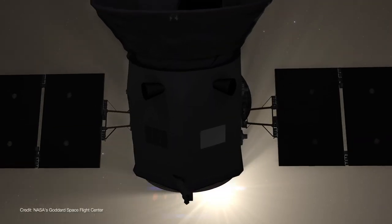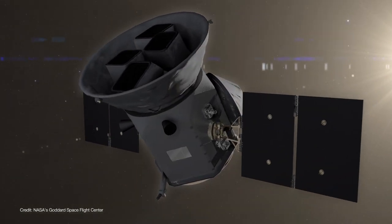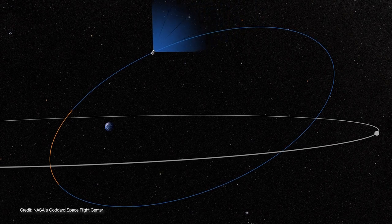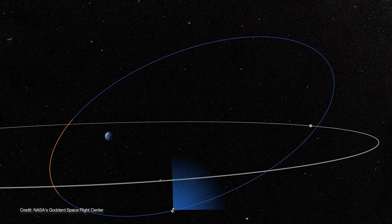TESS is designed for a two-year primary mission, but it has an orbital trick up its sleeve that would allow it to remain in the exoplanet business for a lot longer. Its elliptical orbit is highly inclined to Earth's, allowing TESS to spend most of its time high above the Van Allen radiation belts and take images free of noise and interference. TESS's mission designers ensured that TESS completes two orbits for every single orbit of the Moon, allowing the Moon to counteract Earth's tidal forces and keeping the spacecraft in a stable orbit for at least a decade.